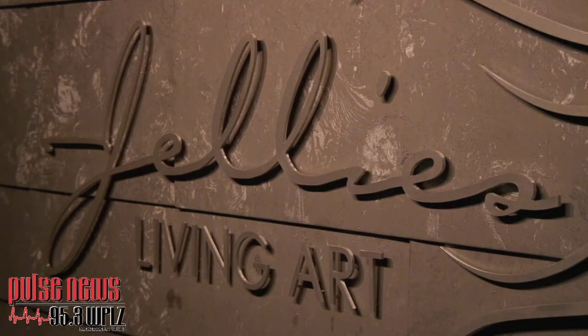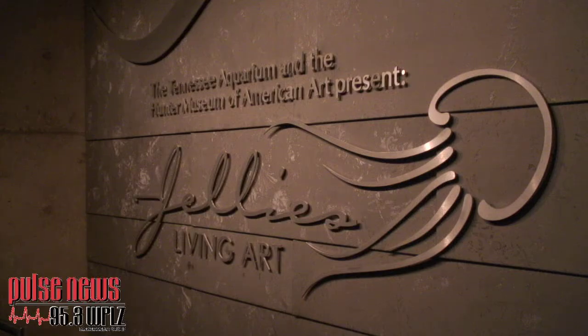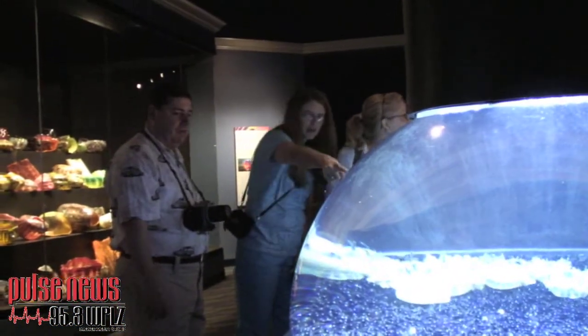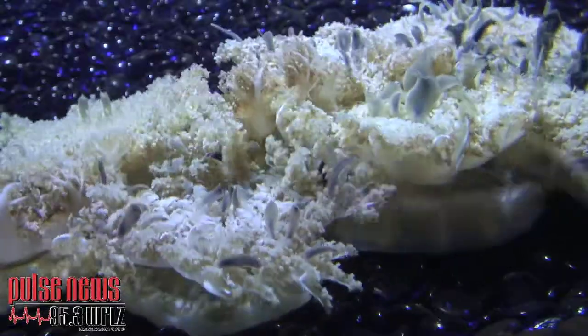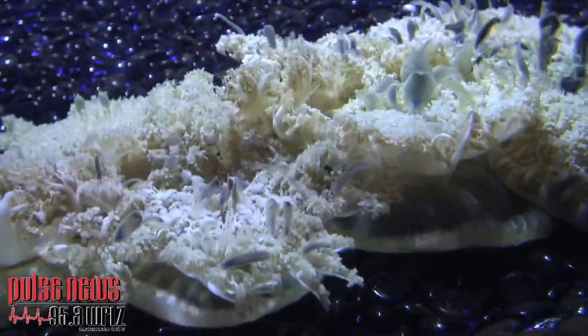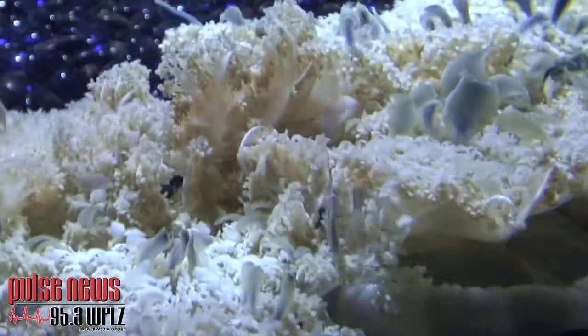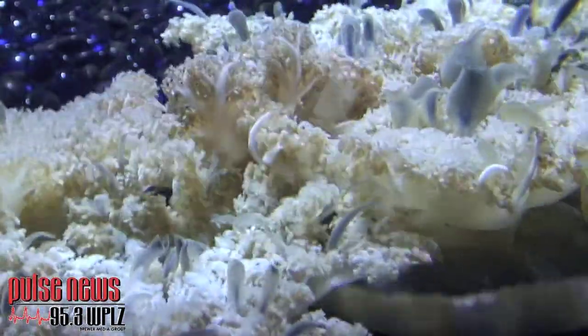The different kinds of jellies — the first ones you'll see are upside-down jellies. Shallow water, they live in mangrove forests. They lay on their back with their tentacles up towards the sun. They have algae in their tissues, so it helps them produce food. A lot of people think they got the perfect job.